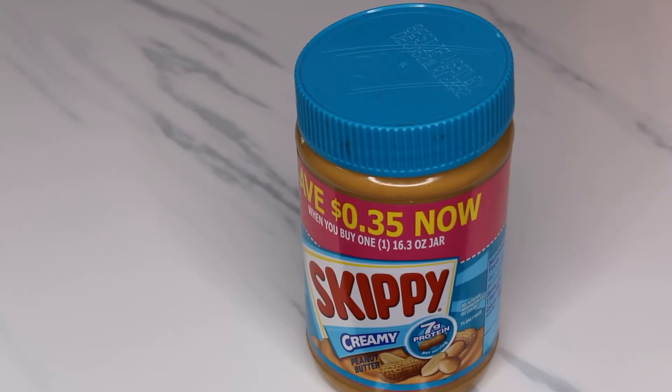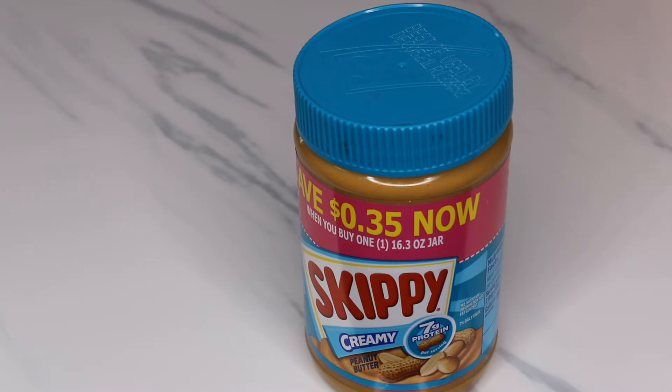I'll be starting off with all the ingredients in this smoothie. The first one is peanut butter. Peanut butter is a great source of protein and it helps to suppress hunger, which is great for weight loss.